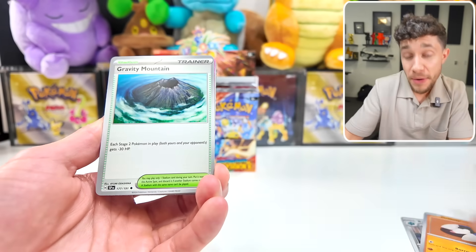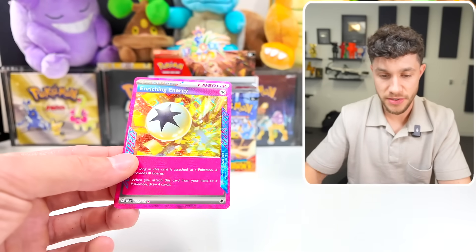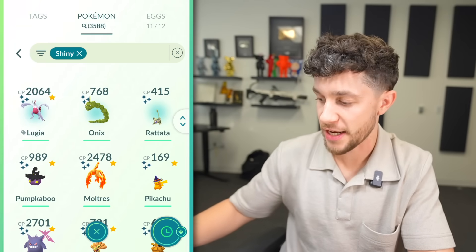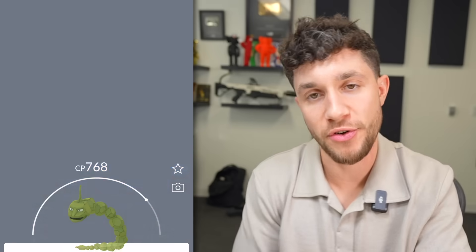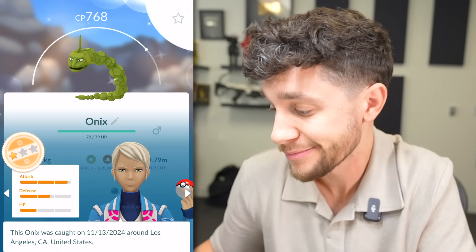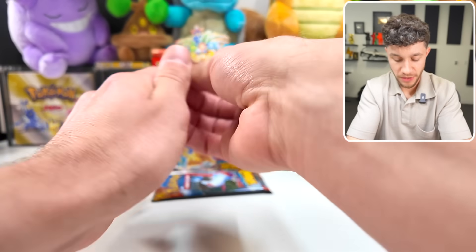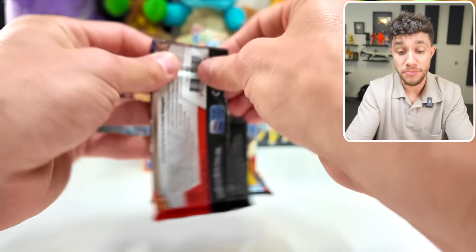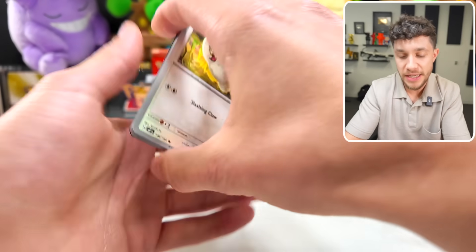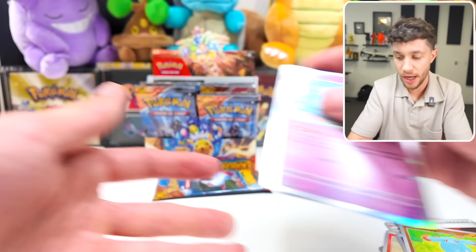We talked about it in the 500-pack opening video, but this set is composed of two Japanese sets. We got an A-spec — an Enriching Energy — which means we'll probably have to transfer another random Shiny. For the culture, I just caught this Shiny Onix today off my Go+. Get him out of here. I hate this Shiny.